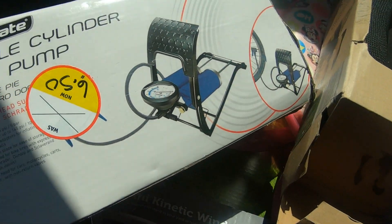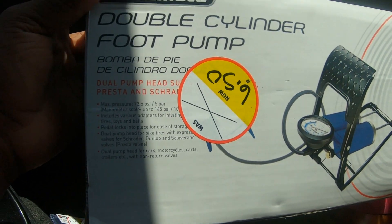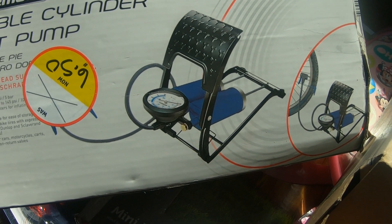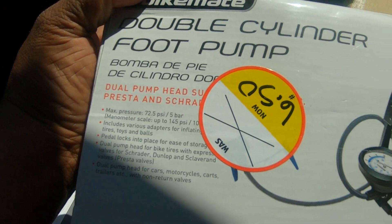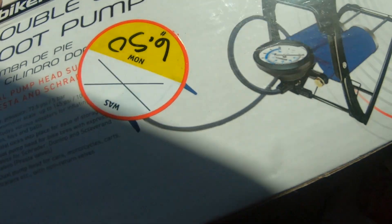This next thing — let me put it in the sunlight so y'all can see. This is a double cylinder foot pump for your bicycle. And it was on sale for $6.50. It is heavy.